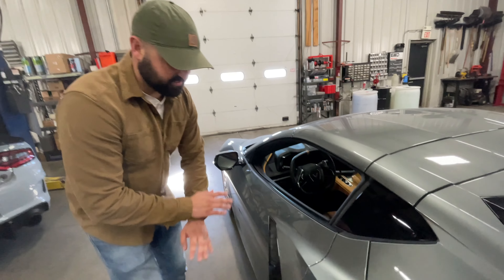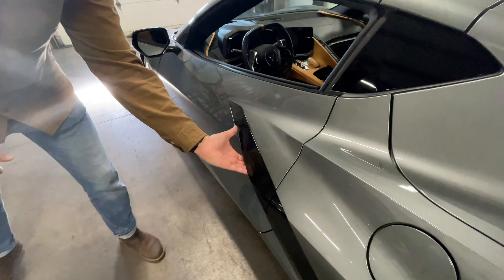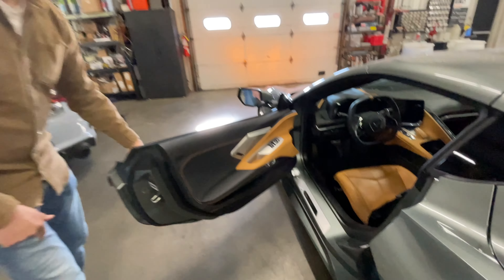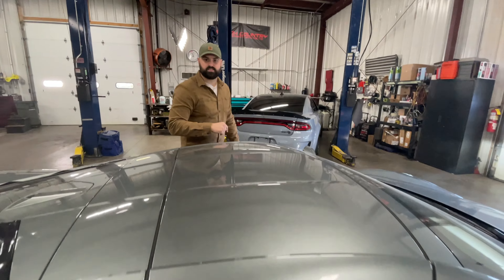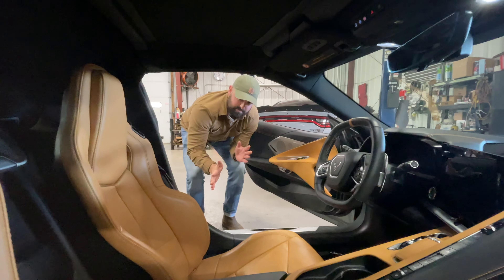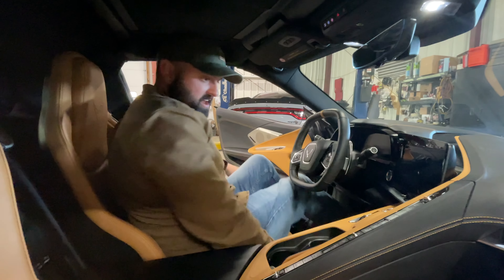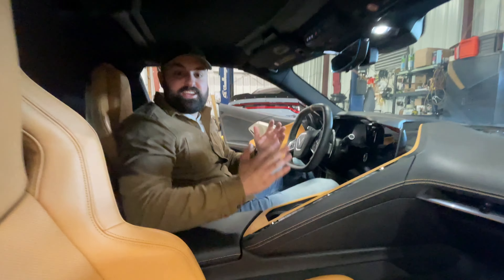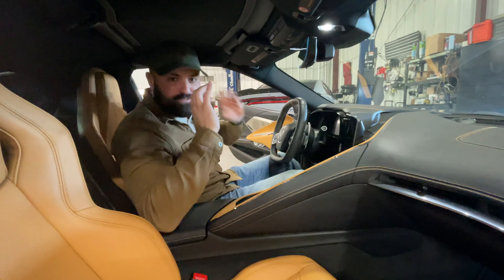With the super aggressive body lines comes no door handle at first, but you pull under here and it pops the door right open — that's pretty cool. One thing to know before hopping inside: this is a removable top, and it goes in the trunk. Now comes the real test — being 6'5", how quickly can I get in this car? And I'm in. This is actually really spacious for a supercar; this car feels fantastic.